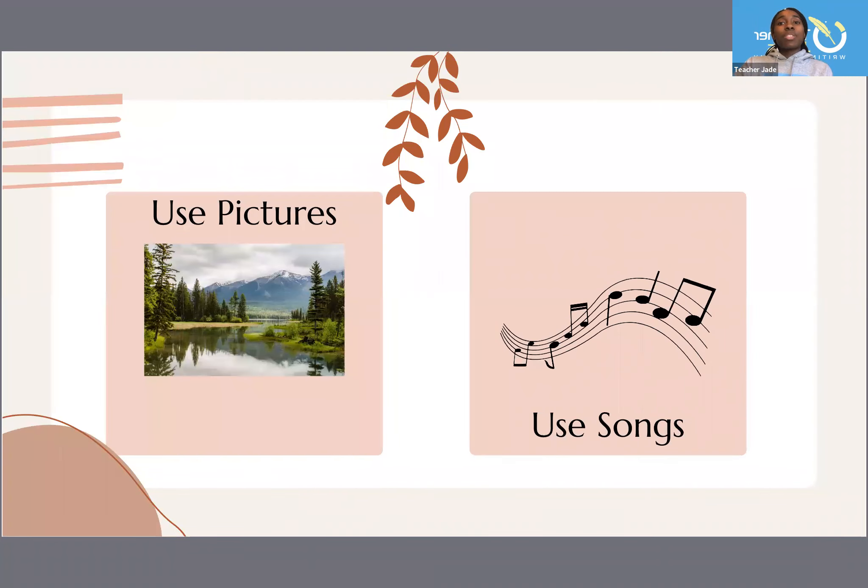Another way you can prompt them into writing is to use pictures — show them a picture and tell them to write about it. Use music, use songs. Think about how your child likes to learn best and incorporate that into how they're writing.